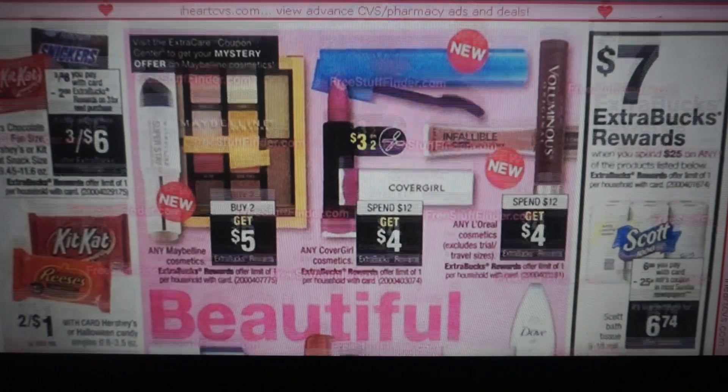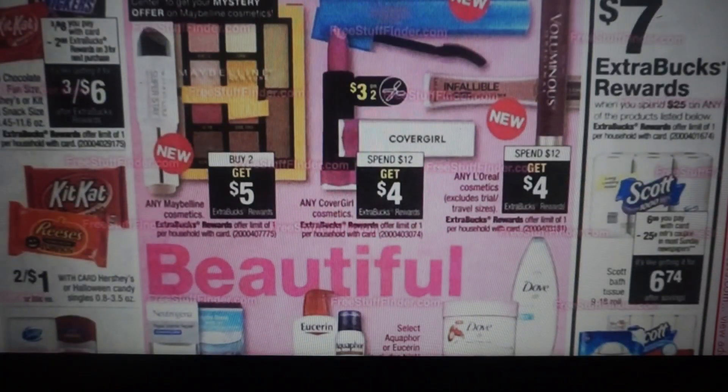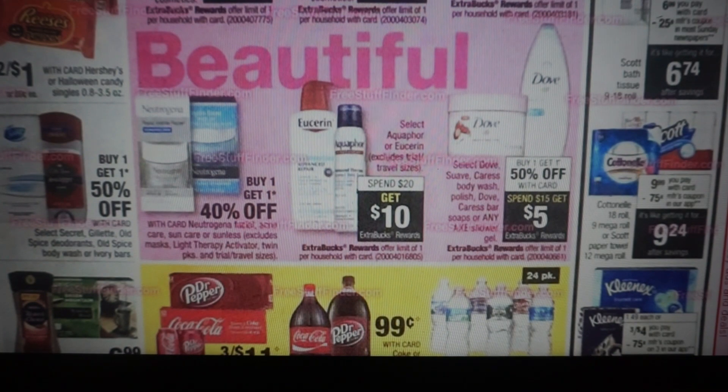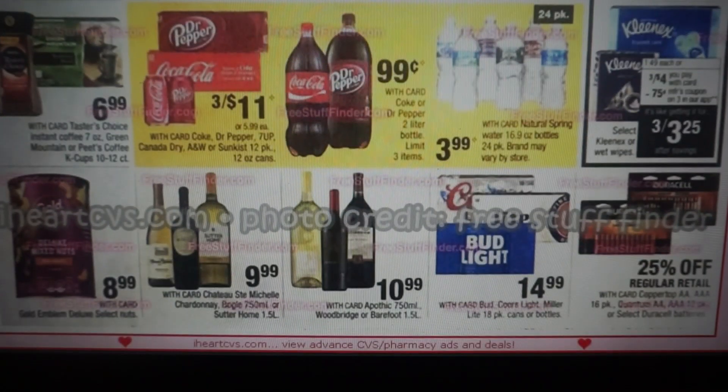We have an extra buck deal on paper products — the Scott. Now those 75-cent printable coupons are gone, guys. I think we have insert coupons, but it is a spend $25, earn a $7 extra buck reward. Here we have some other products on sale — Neutrogena buy one, get one 40% off. We have Aquaphor and Eucerin, spend $20, get a $10 extra buck. And we have Dove, Caress Body Wash, Suave, and a whole bunch of different items — buy one, get one 50%, spend $15, get $5. That would be a nice deal to put together. The 9/23 RetailMeNot has a ton of different coupons on those products.